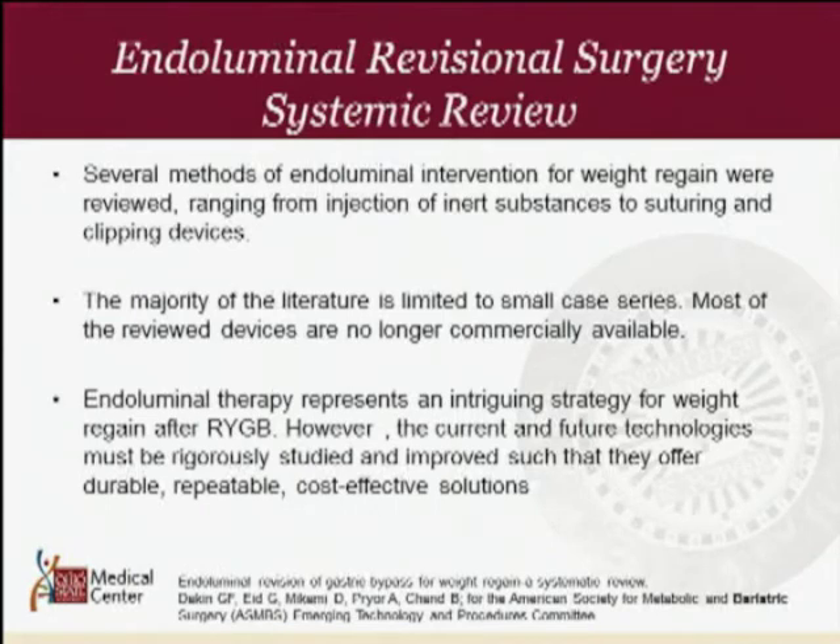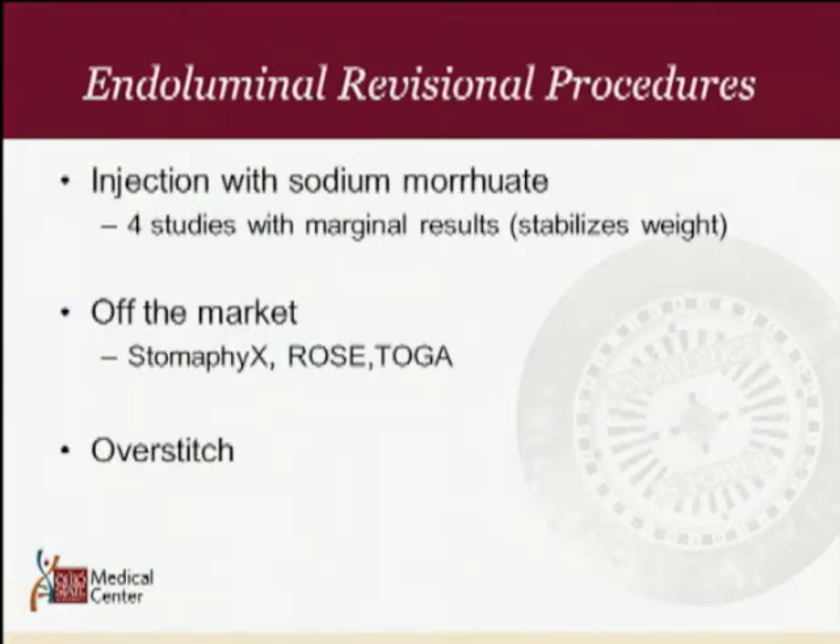Shifting focus to endoluminal revisional surgery — the ASMBS Emerging Technology and Procedures Committee published a white paper stating there are multiple methods of endoluminal intervention for weight regain, ranging from injections of inert substances to suturing and clipping. The majority of the literature is limited to small case series and most reviewed devices are unfortunately no longer available on the market. Endoluminal therapy represents an intriguing strategy for weight regain after Roux-en-Y gastric bypass, and current and future technologies must be rigorously studied to offer long-term, durable, repeatable, and cost-effective solutions.